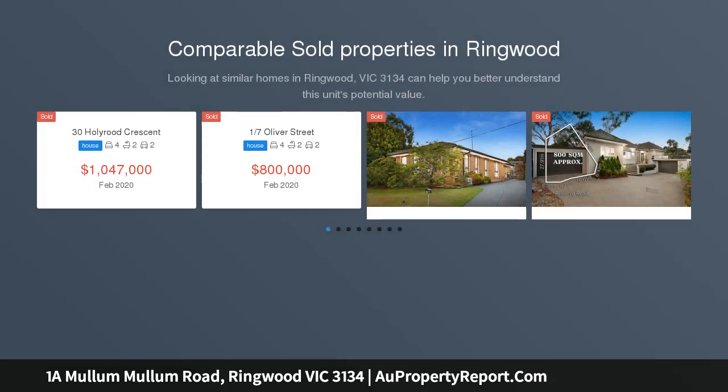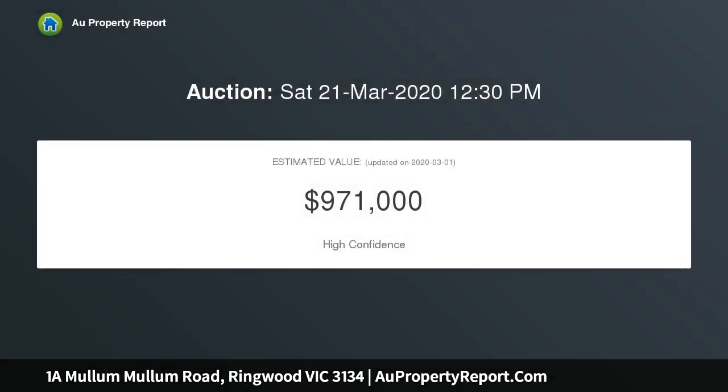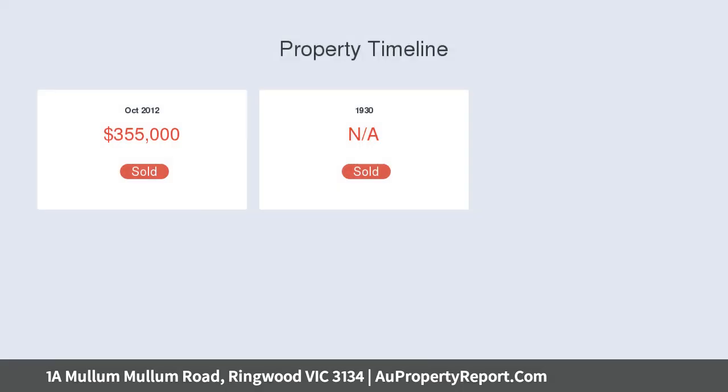A striking standalone home of superior design, function and positioning, this new-age knockout delivers flawless family living within walking distance to Ringwood's world-class amenities. Instantly alluring, its bold facade and beautifully landscaped gardens offer insight into the meticulously maintained interior within, where light-filled living and accommodation is enhanced by a long list of quality inclusions.